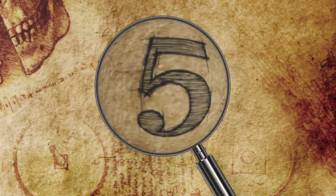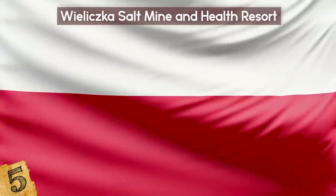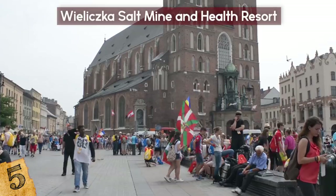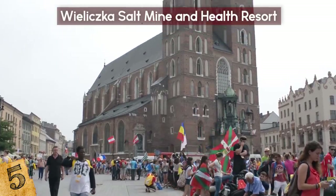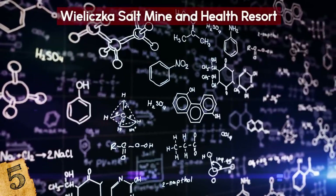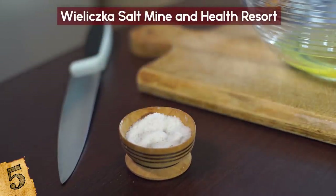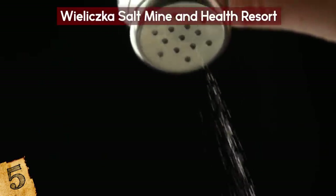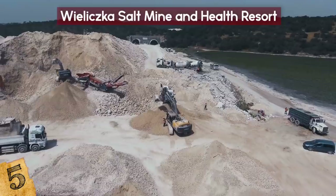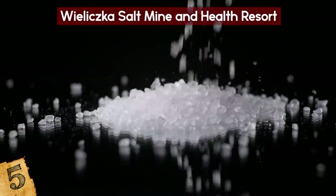Number 5: Wieliczka Salt Mine and Health Resort. The 800-year-old Wieliczka Salt Mine is located in southern Poland in the town of Wieliczka, which is part of the Krakow metropolitan area. The mine was excavated in the 13th century and continuously produced sodium chloride, or table salt, until 2007. As a result of falling salt prices and mine flooding, commercial salt mining was discontinued in 1996. It was one of the world's oldest operating salt mines at the time salt production ended.